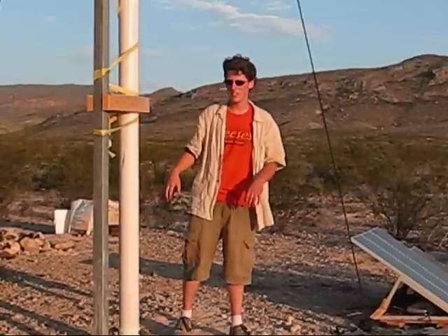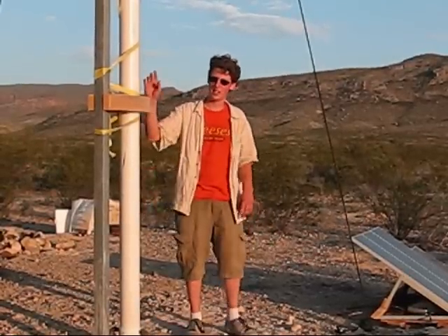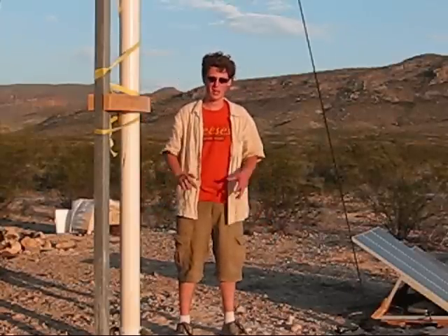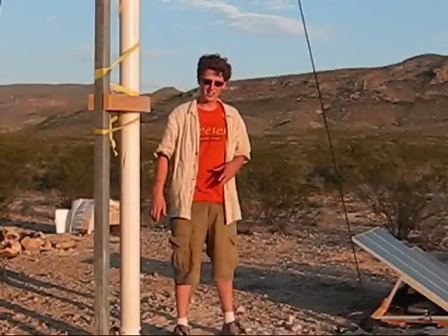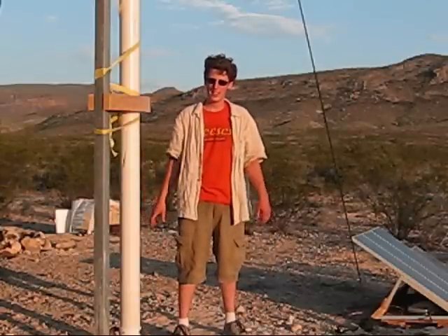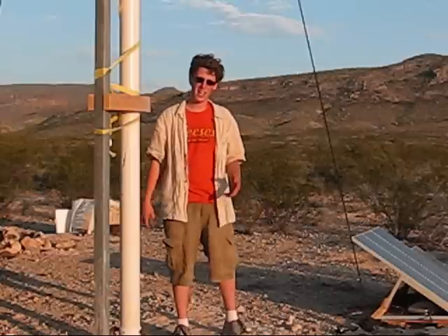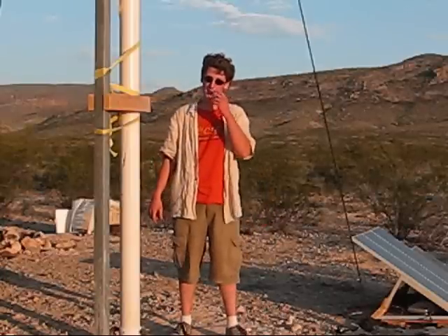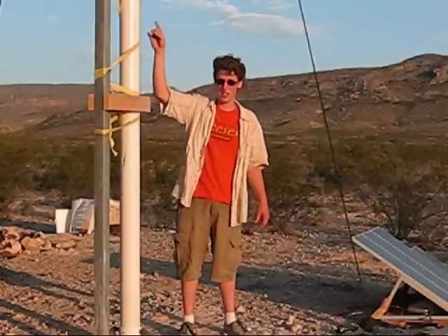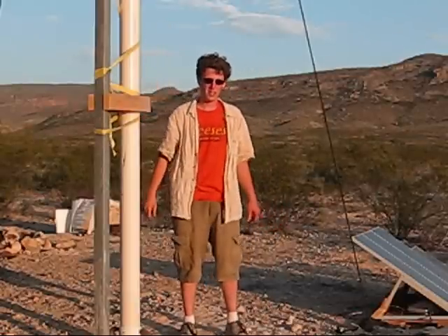We don't have any data recording material on the wind turbine at the moment, but from our general observation, it's generating usable power probably 8 to 14 hours a day. That's pretty impressive, considering most areas, and the fact that we only have it about 22 feet up. So it's a very good wind area.